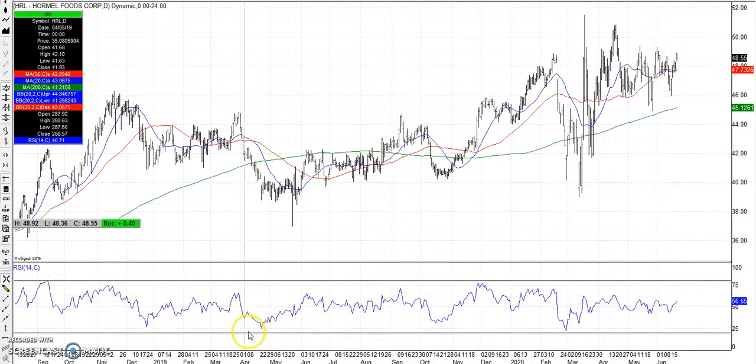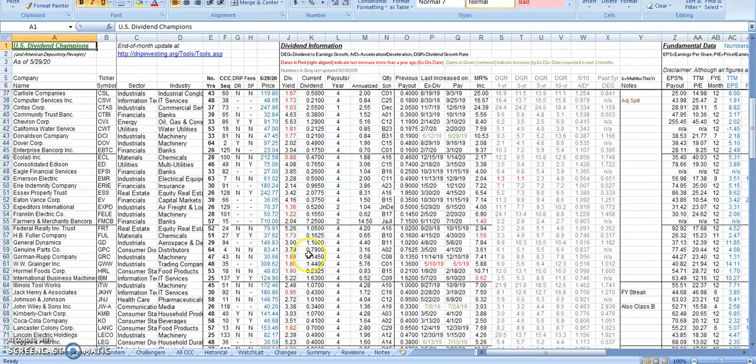We can also back up Hormel knowing that it's a quality stock by using the DripInvesting.org website. Hormel is a dividend aristocrat — these are the highest of highest quality stocks. You can see Hormel has raised its dividend for 53 years straight. Dividend aristocrats are those companies that have raised their dividends for at least 25 years in a row. That also makes Hormel a dividend king. So if you're looking to create a watch list of quality stocks, go to DripInvesting.org and look at the number of years they've raised their dividend.